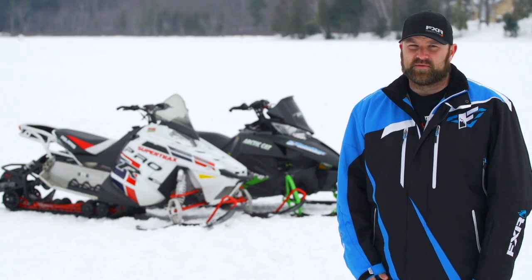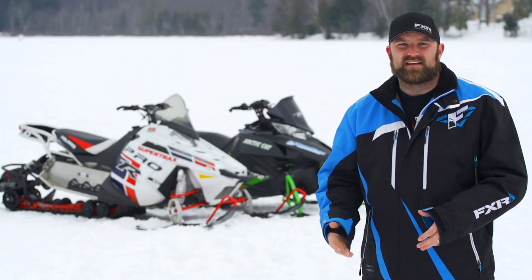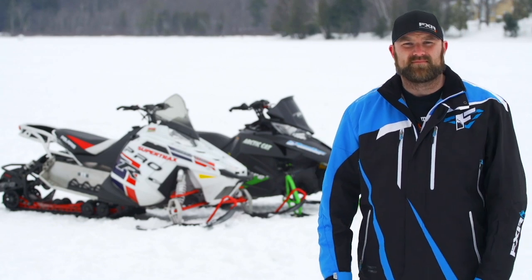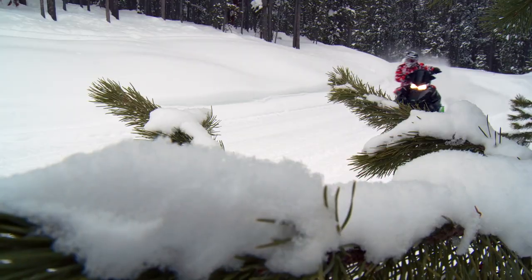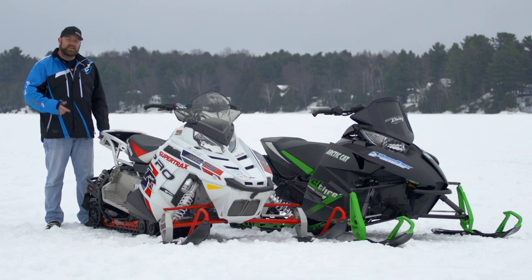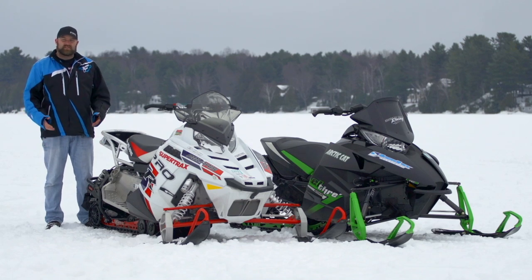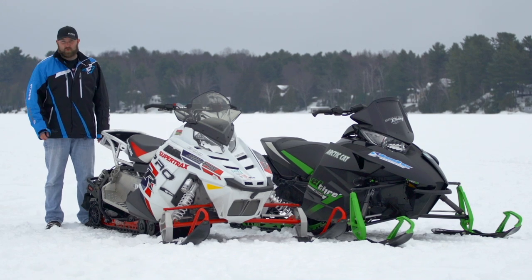We looked at all aspects of a snowmobile, from storage to wind protection — not just ride quality, but suspension adjustability; not just engine performance, but engine economy and reliability; not just included features, but overall value as well. Polaris' Switchback 800 Pro-R scored huge points in ride quality, suspension adjustability, handling, overall rider comfort, included features, and overall value. It suffered in engine performance, engine economy, engine reliability, and most people felt it wasn't overly warm to ride.